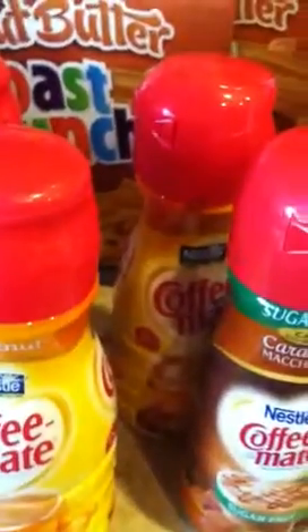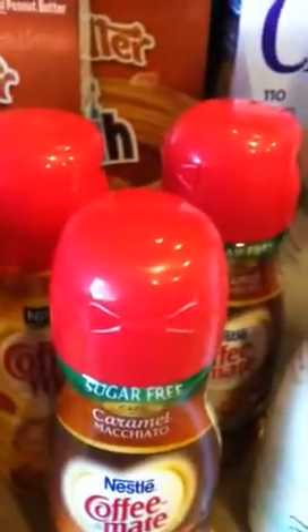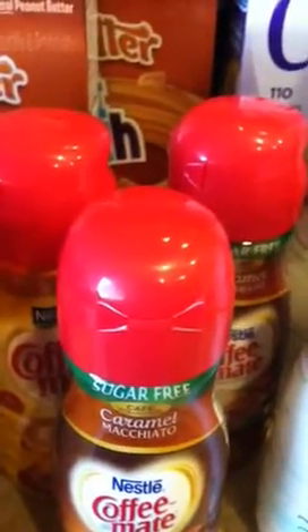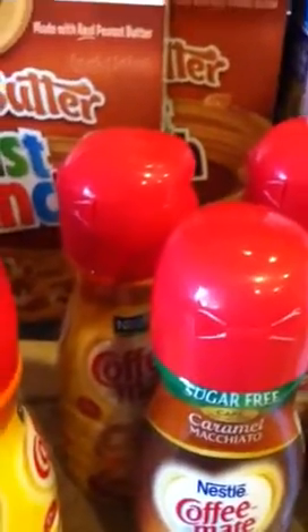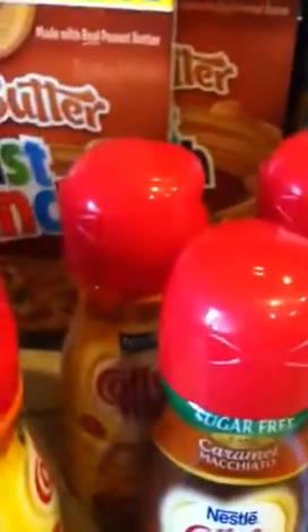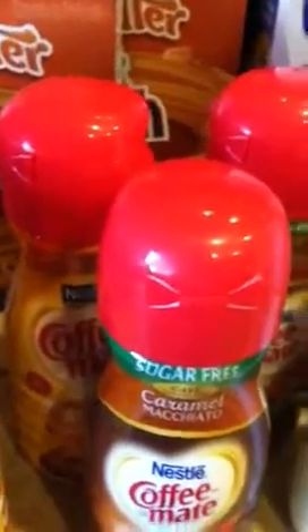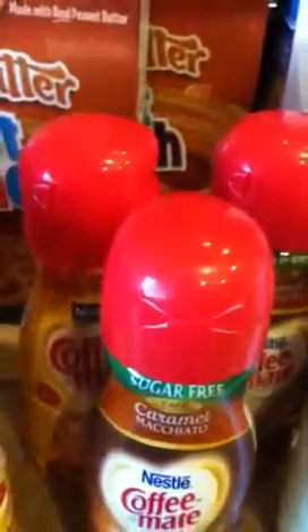For the regular Coffee Mate, there's a one dollar ten cent coupon off of two in the January 27th Red Plum insert — the one that has the DiGiorno pizza coupon in it. We got about two of them that weekend. Your insert might be a little different, but look for the January 27th insert for that particular coupon.